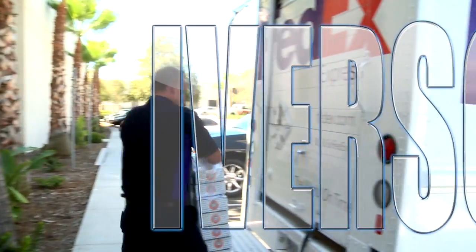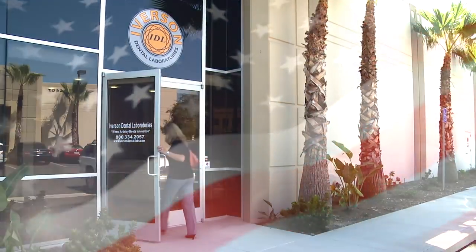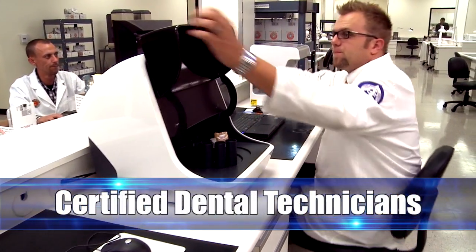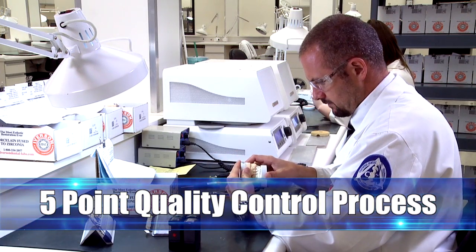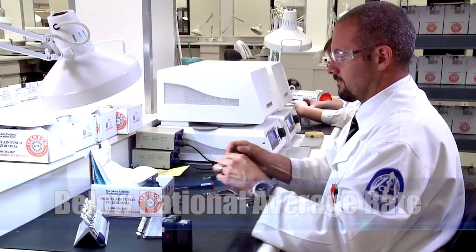All Iverson products are 100% guaranteed for both conventional or digital impressions and proudly made in America. Where artistry meets innovation starts in our full service lab with highly experienced and certified dental technicians. Every product goes through a stringent quality control process. Iverson boasts one of the lowest remake and adjustment rates in the industry.